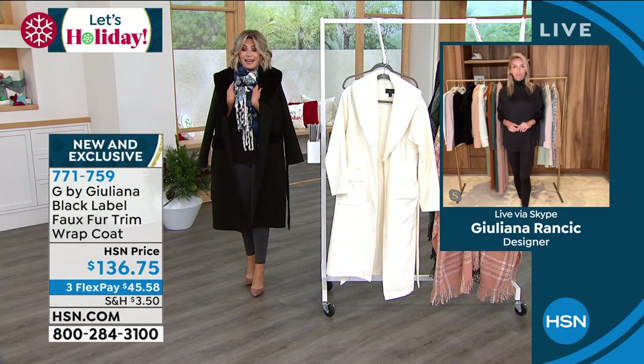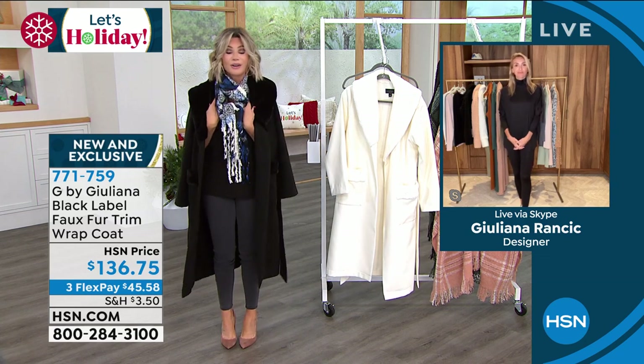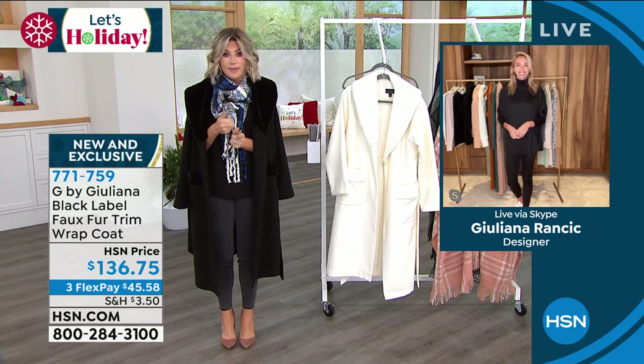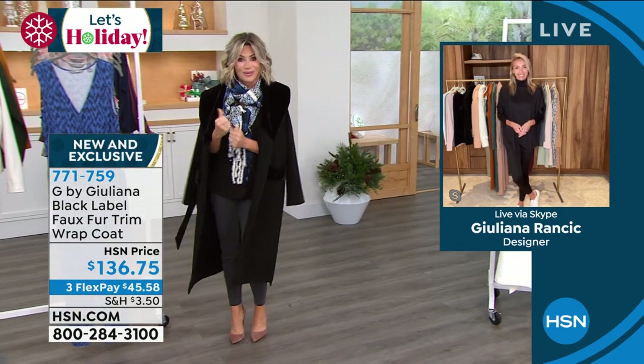This jacket is a perfect example of that. Cream and black — you can't go wrong with the faux fur. Again, it's not heavy or bulky. It's called the wrap coat. Today we have it for under $46 a month on your credit card. We've got a lot more to get to in about 28 minutes. Come over here and look at this.